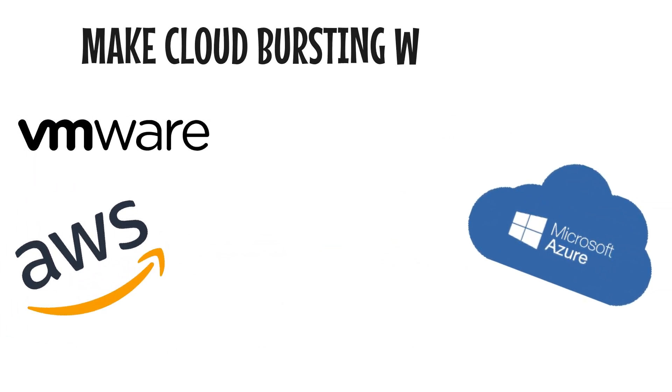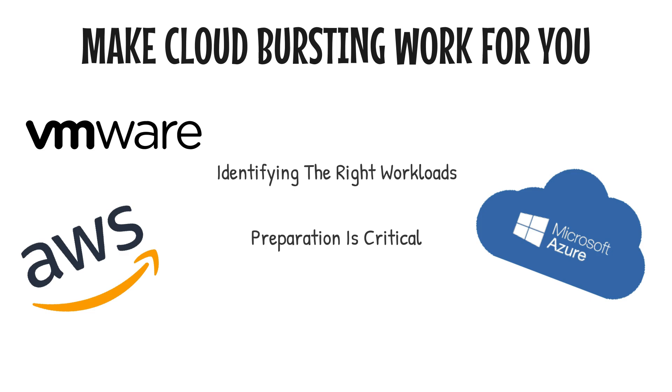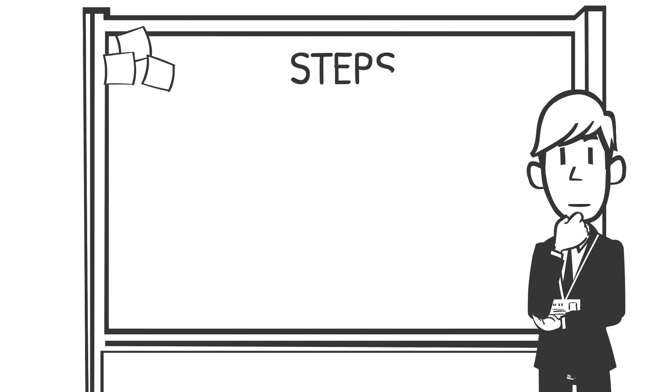So how do you get to a point where cloud bursting works for you? VMware emphasizes that it starts with identifying the right workloads — not every application needs to burst into the public cloud. Workloads like seasonal web traffic, batch processing, or disaster recovery are ideal candidates. Azure highlights that preparation is critical: your applications need to be cloud-agnostic, containerized, and ready to scale. AWS adds that integration between your private and public cloud environments must be seamless, with tools like auto scaling and monitoring in place to trigger bursts as needed.